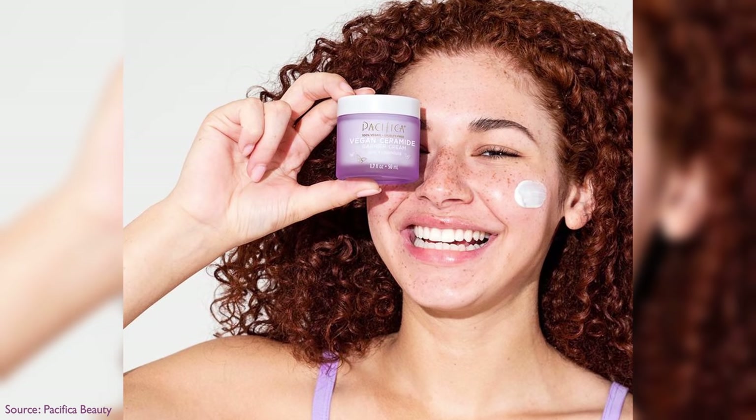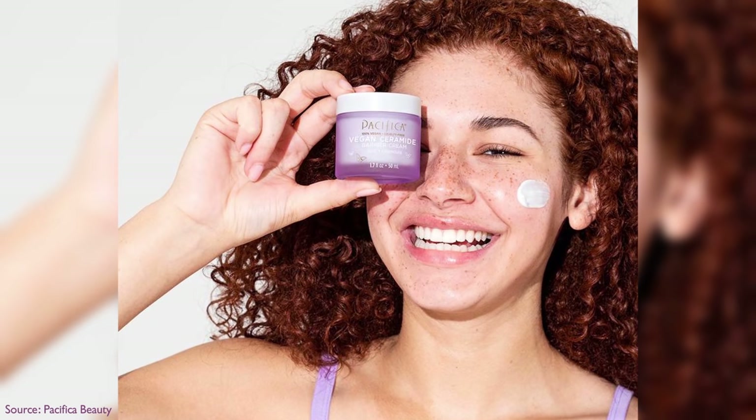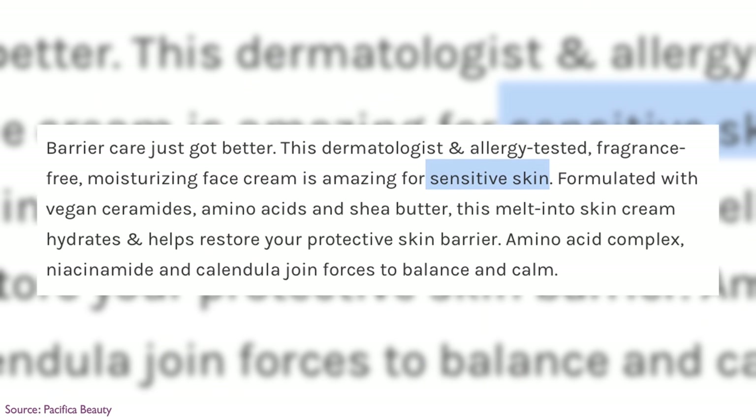It also has a bit of shea butter, and the main ingredients are cetearyl alcohol and caprylic triglyceride, as well as water. This is Pacifica's first fragrance-free offering, and they knocked it out of the park — with the ceramides, with the skin soothers, with the way it goes onto the face. This is amazing for anyone who has more sensitive skin or is looking for cushiony hydration to boost their barrier. I absolutely love this, and for $16, I wish I had had this when I was 16.